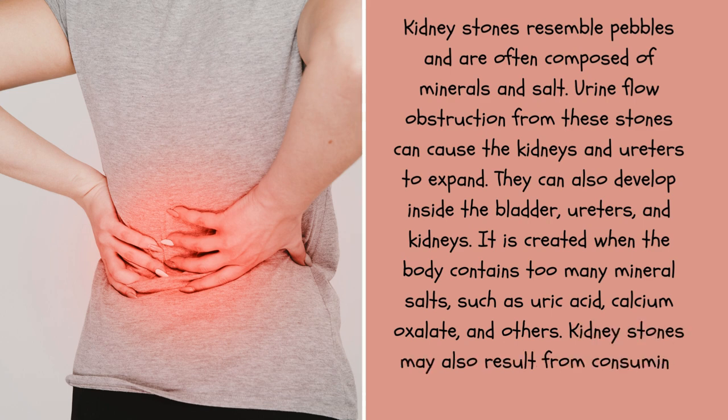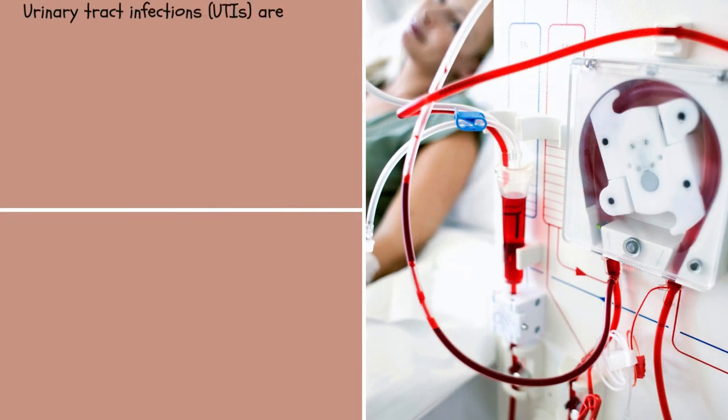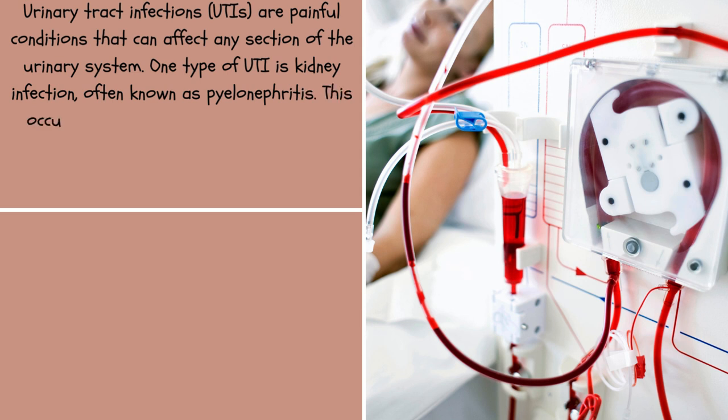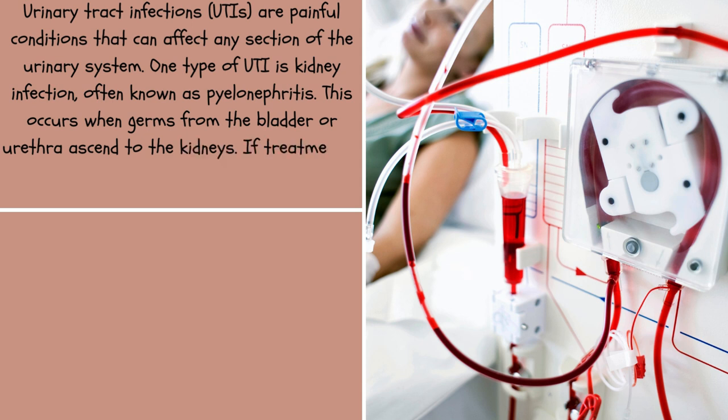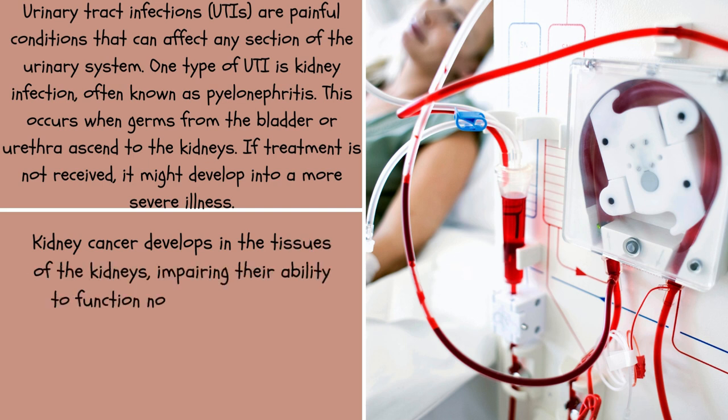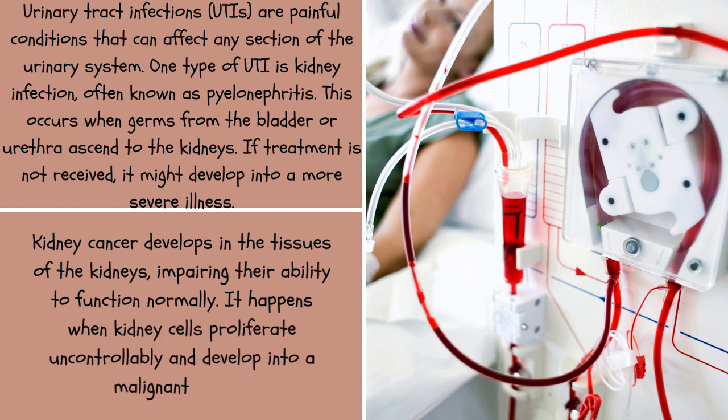Kidney stones may also result from consuming excessive amounts of salty meals. Urinary tract infections (UTIs) are painful conditions that can affect any section of the urinary tract. One type of UTI is kidney infection, often known as pyelonephritis, which occurs when germs from the bladder or urethra ascend to the kidneys. If treatment is not received, it might develop into a more severe illness. Kidney cancer develops in the tissues of the kidneys, impairing their ability to function normally. It happens when kidney cells proliferate uncontrollably and develop into a malignant tumor.